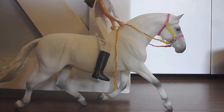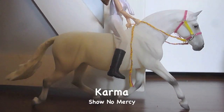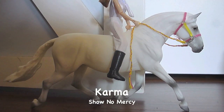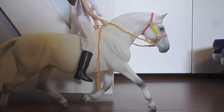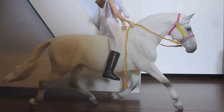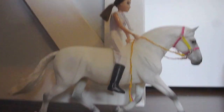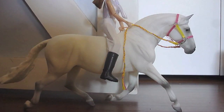Also in our ring we have this horse and rider — this is Karma, and she is just in a halter, just fooling around. And that's Katie riding her.